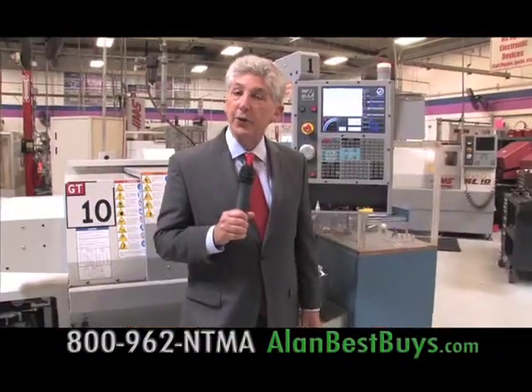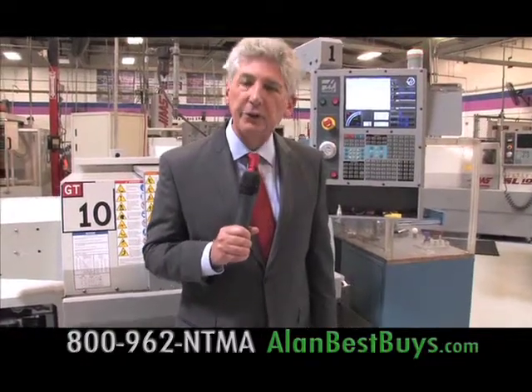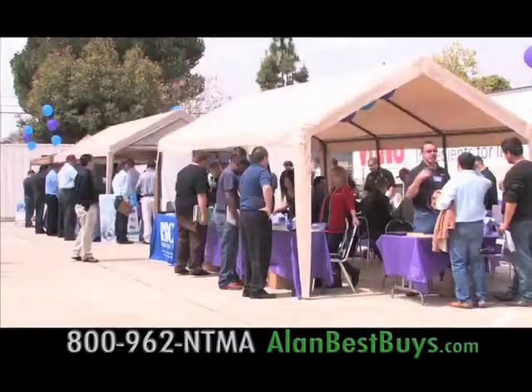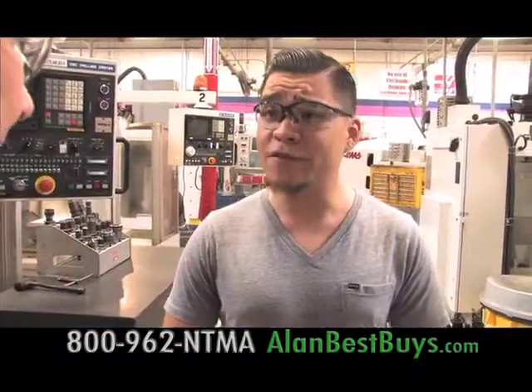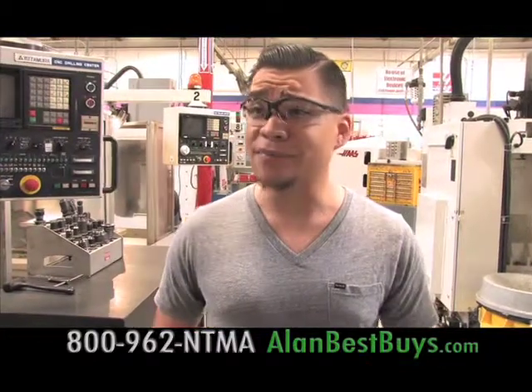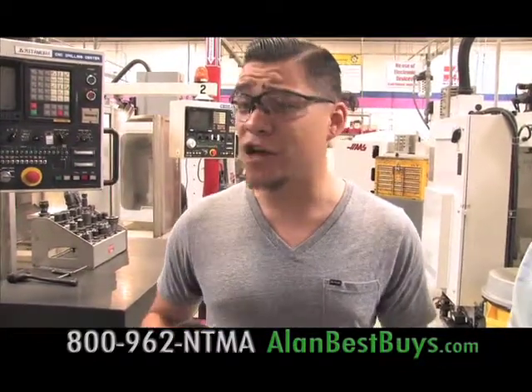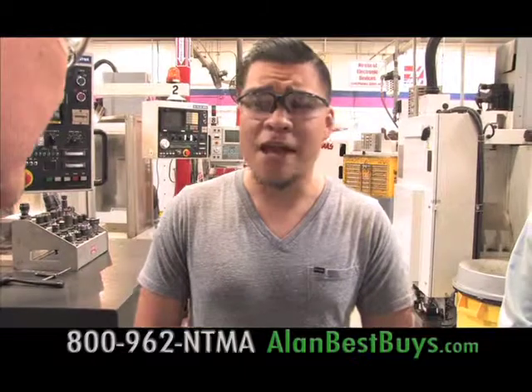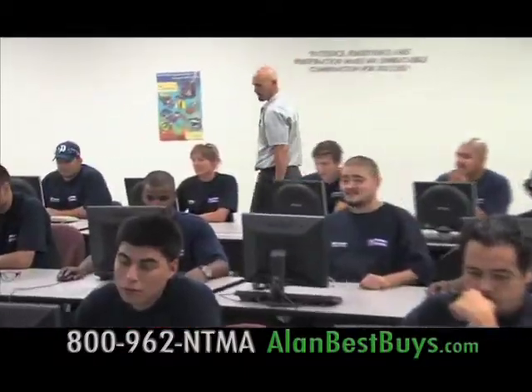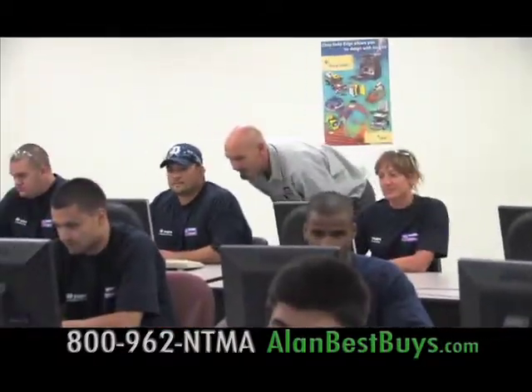Financial aid is available for those who qualify, and there are career services for graduates. Like other NTMA grads, Hector met employers at a job fair at NTMA, got plenty of interviews and job offers, and went with the best one. The coursework runs seven months in classrooms and on the production floor — students are out on the shop floor actually making parts every day.